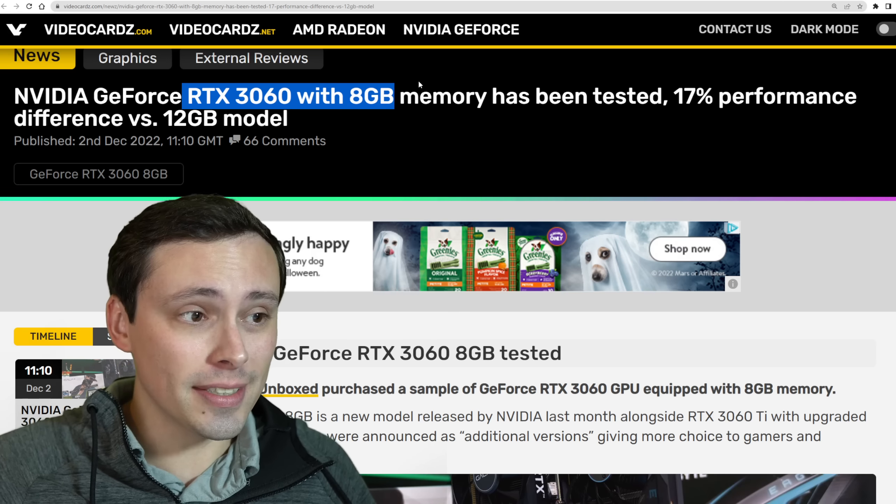8GB of memory capacity is fine at 1080p in most situations, but this also means that you have to cut down the memory bus, leading to decreased performance, as I said when I originally reported on this. We now have Hardware Unboxed actually getting their hands on the 8GB version and testing it. And it's exactly what I feared, which is a significant performance reduction compared to the normal RTX 3060 12GB.